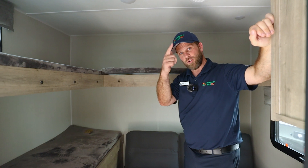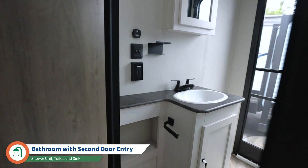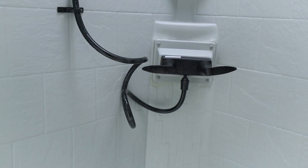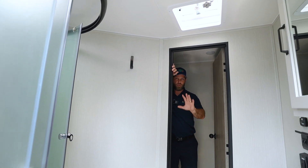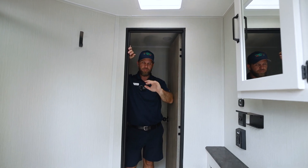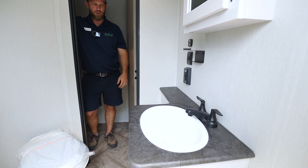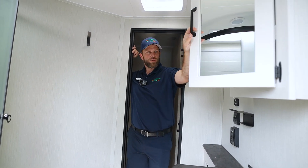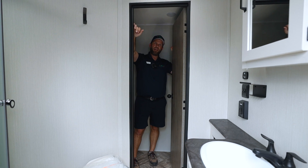Coming in through our second entrance, we have the bathroom. It's a nice, spacious bathroom with a big corner shower — it's tall enough that I can stand in it with inches to spare, with plenty of space. There's a GFI-protected outlet for hair dryers and curlers. The bathroom also has a mirror, storage, and a couple of hooks for robes and towels.